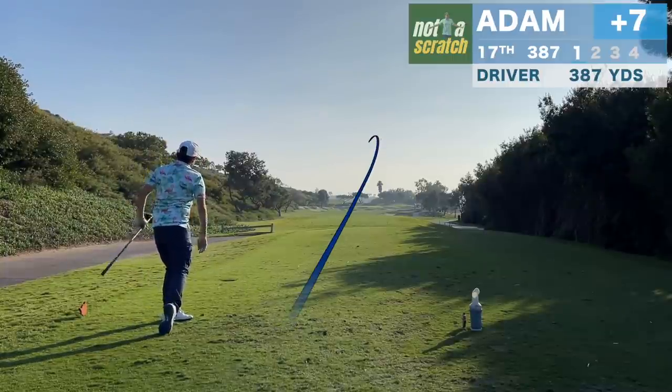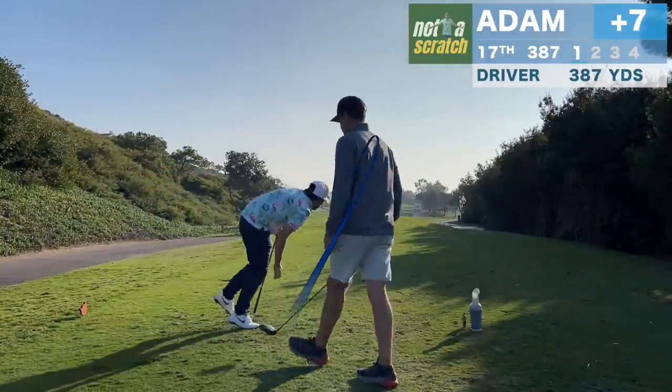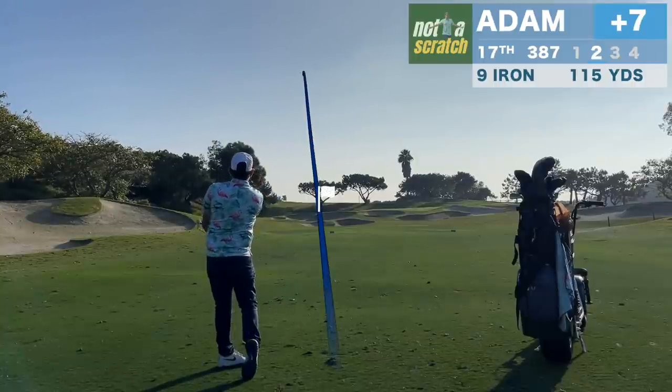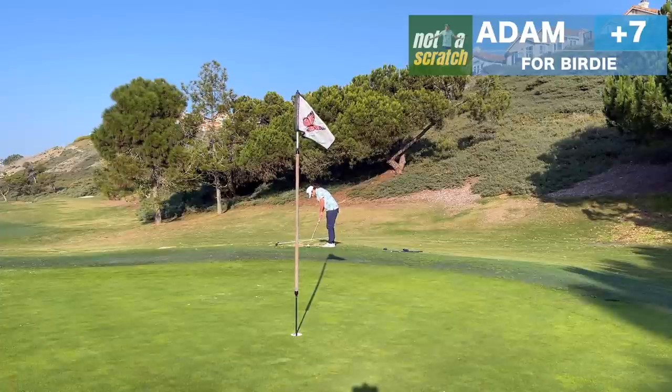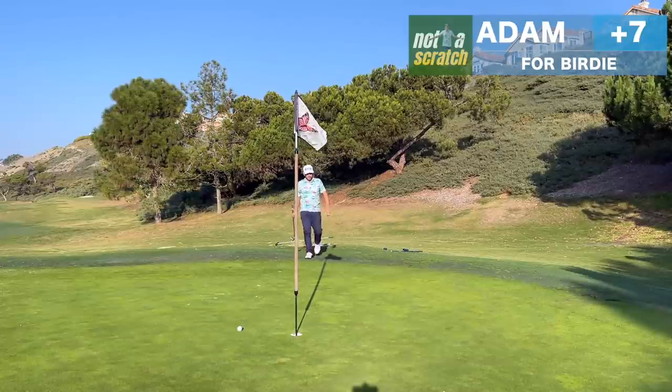I've gotten away with a lot of very poor driver strikes today but this is easily my best of the day and it'll leave me just 115 in. That one looked like it was in danger of flirting with the bunker but we finally catch a break and we'll get out of this one with a par.